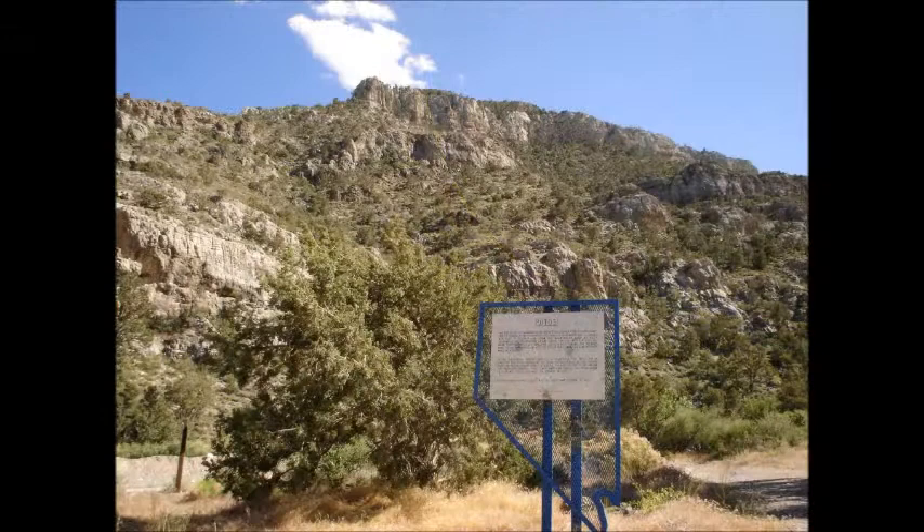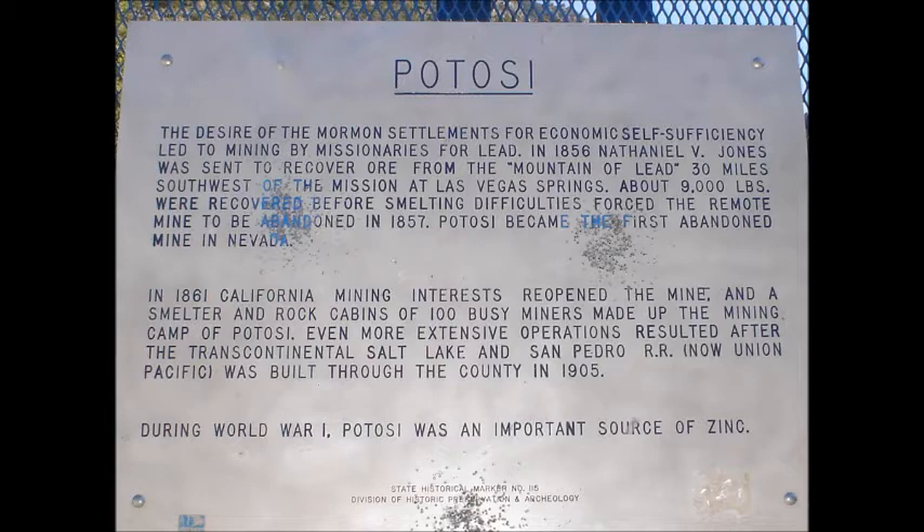Potassi: The desire of the Mormon settlements for economic self-sufficiency led to mining by missionaries for lead. In 1856, Nathaniel V. Jones was sent to recover ore from the Mountain of Lead, 30 miles southwest of the mission at Las Vegas Springs. About 9,000 pounds were recovered before smelting difficulties forced the remote mine to be abandoned in 1857. Potassi became the first abandoned mine in Nevada.